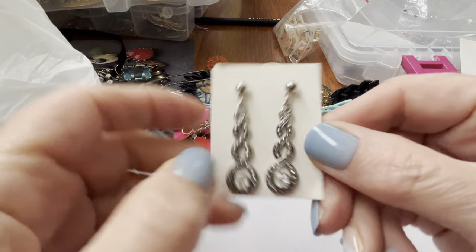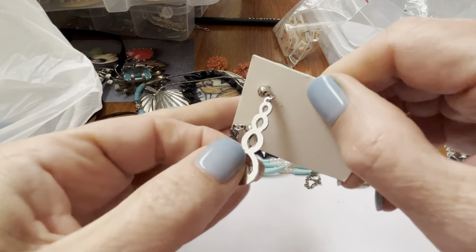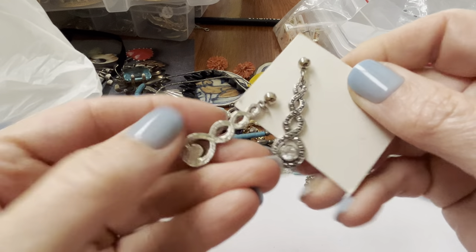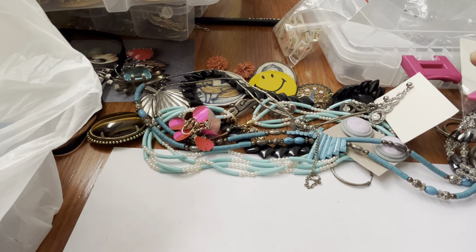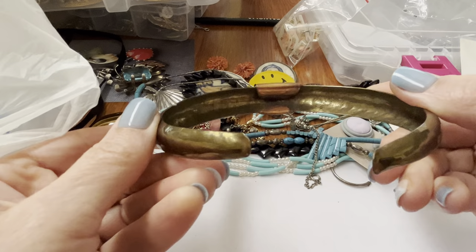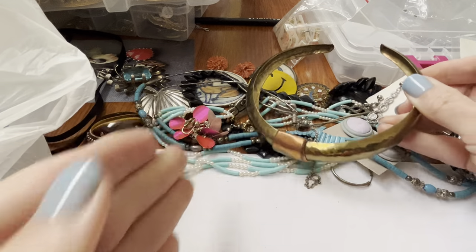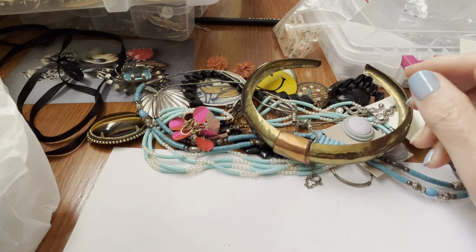These look like Avon that are no longer in the box — I probably have a box somewhere. Or maybe not. Because Avon would make a lot of faux marcasite like that. Ooh, this is a necklace — this looks painful. I can't imagine wearing that, even if I did have a small neck.